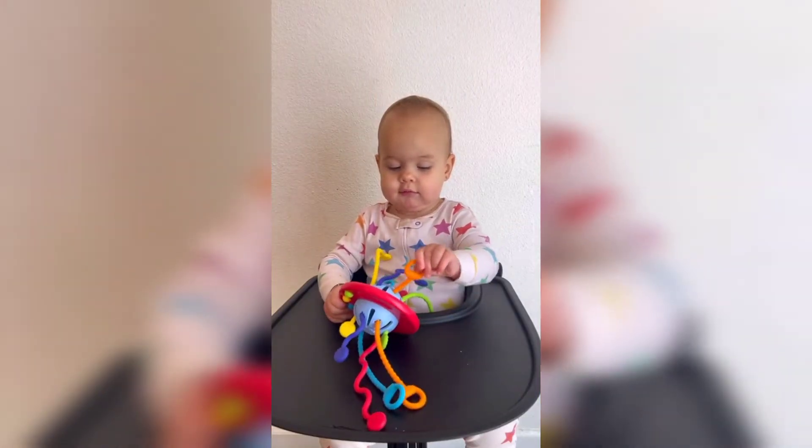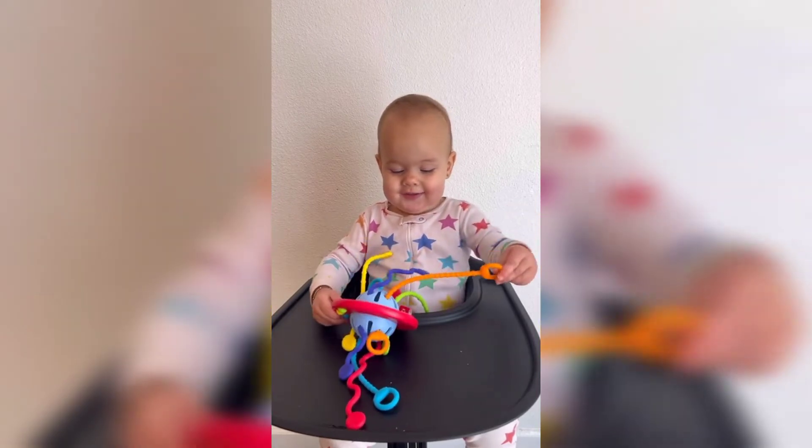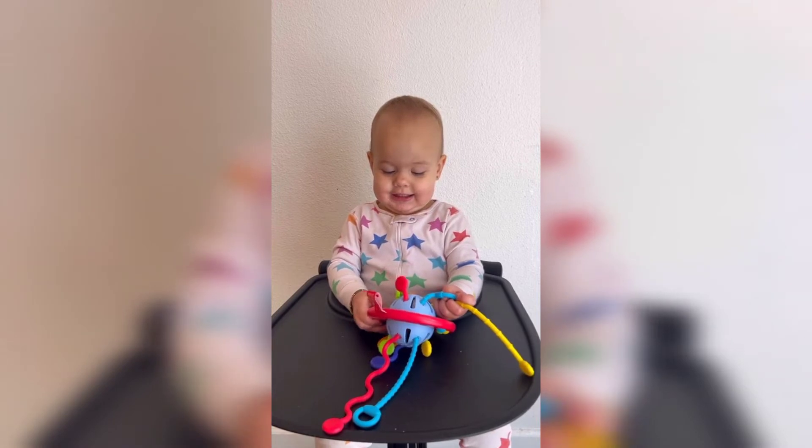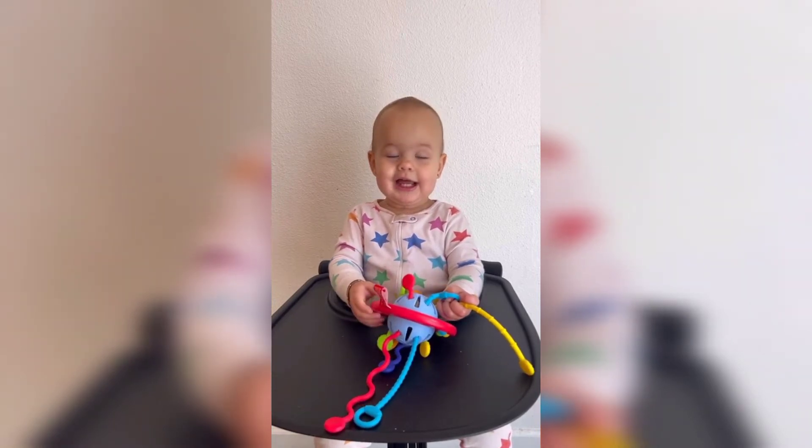Then we have this pull string toy. I swear it's like a fidget spinner for babies. There are all these fun strings to pull and multiple buttons around the edges that they can push, and Indy has a lot of fun with this.